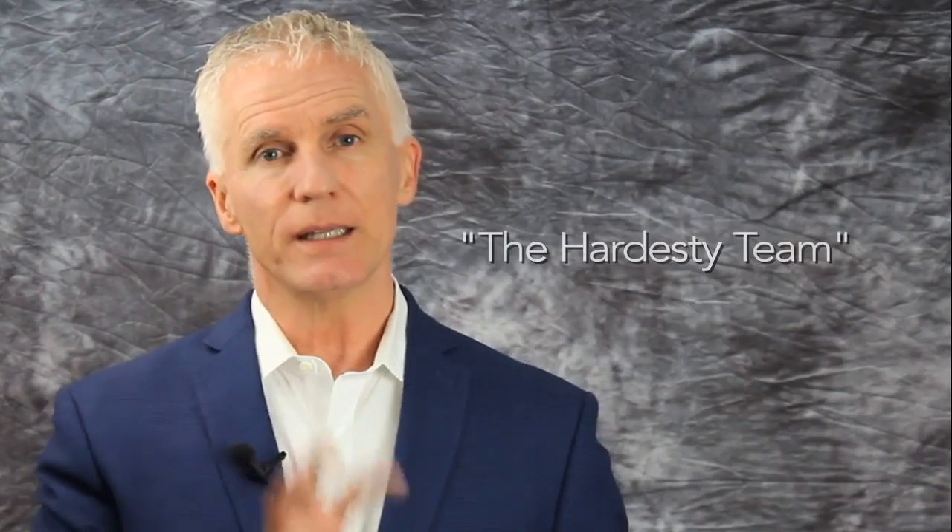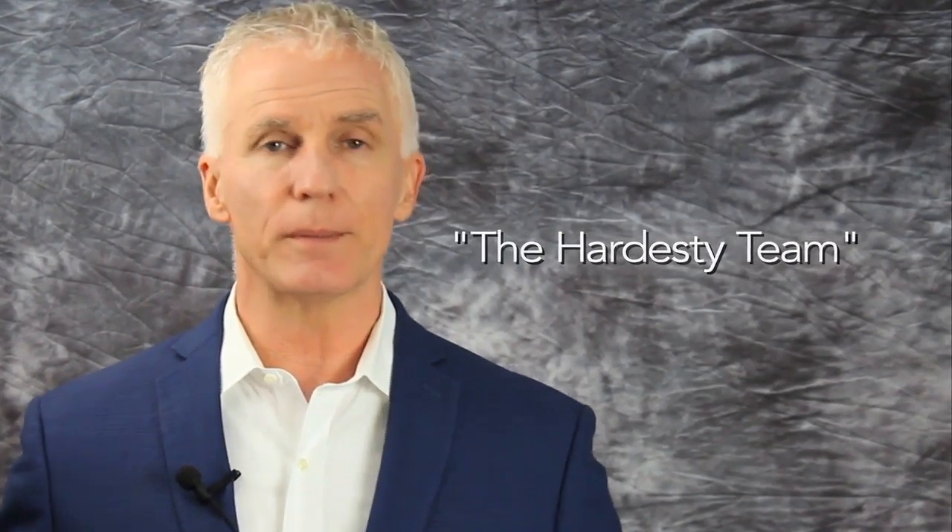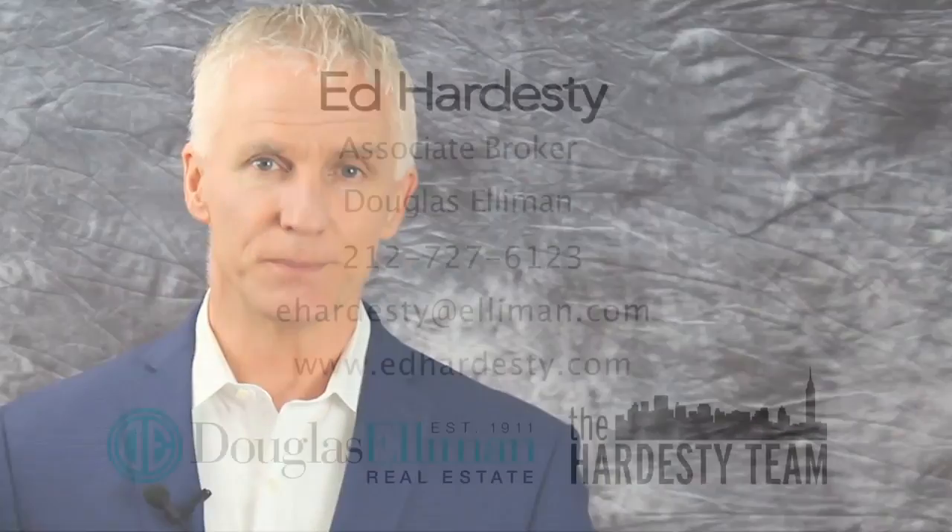Like us on Facebook — the Hardesty Team. And remember, any questions at all, we're just a phone call away. Speak to you soon.